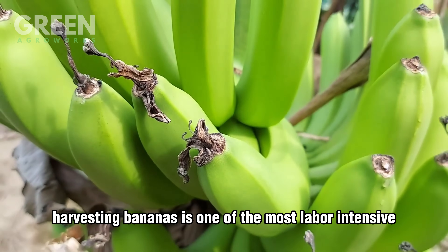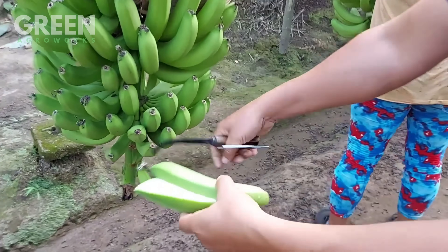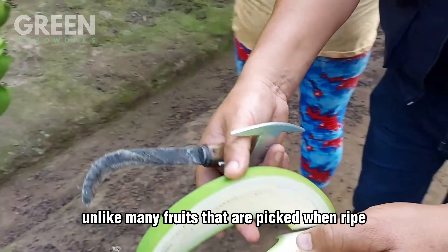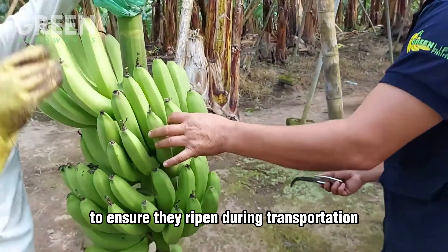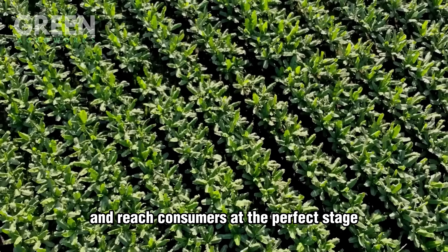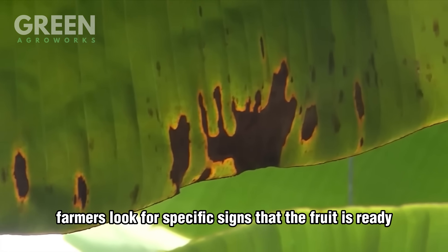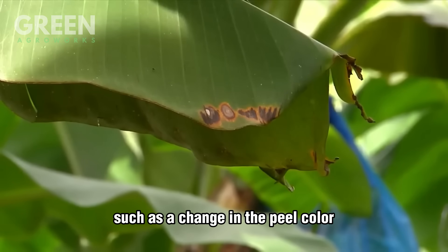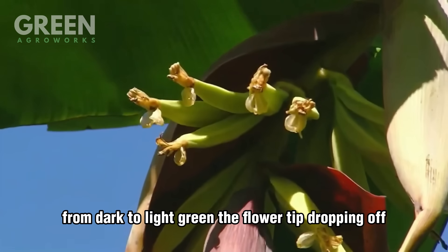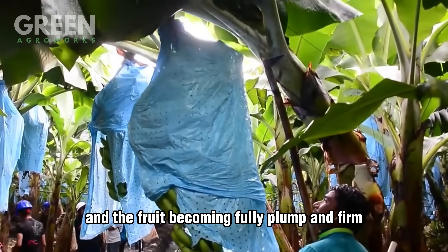Harvesting bananas is one of the most labor-intensive and skillful stages of the entire process. Unlike many fruits that are picked when ripe, bananas are typically harvested while still green to ensure they ripen during transportation and reach consumers at the perfect stage. Timing is crucial — farmers look for specific signs that the fruit is ready, such as a change in peel color from dark to light green, the flower tip dropping off, and the fruit becoming fully plump and firm.